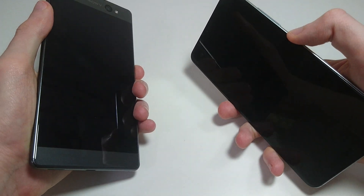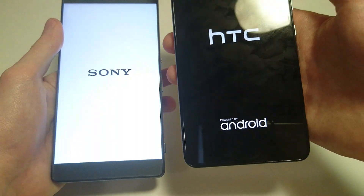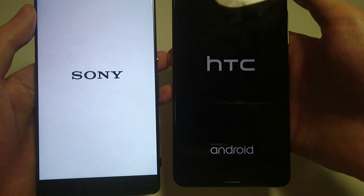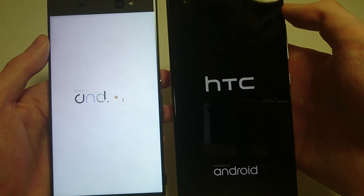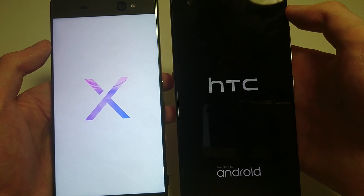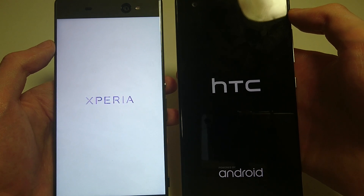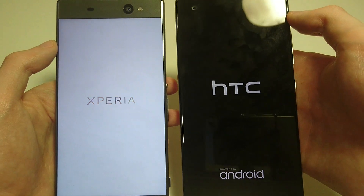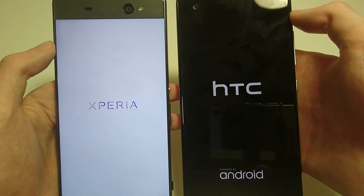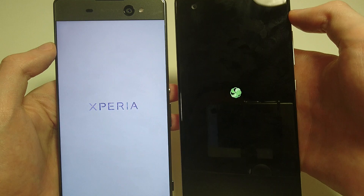Now guys, it's very important to note that the HTC U Ultra costs around three times as much. So no, this is not a fair comparison, and it's not really supposed to be. This is just kind of a way of saying, if you own the XA Ultra, how much faster is the HTC U Ultra? Is it worth paying three times as much? The HTC U Ultra starts around $750, the XA Ultra around $230.